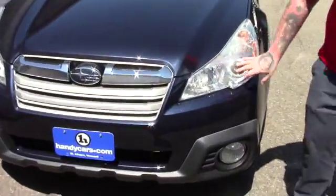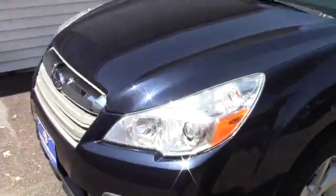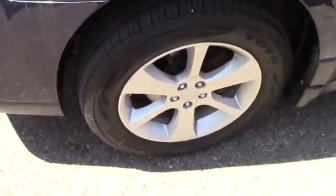This does have the xenon headlights, you've got the fog lights integrated into the bumper. Coming down along the side of the vehicle, it is on the Subaru alloy wheels.